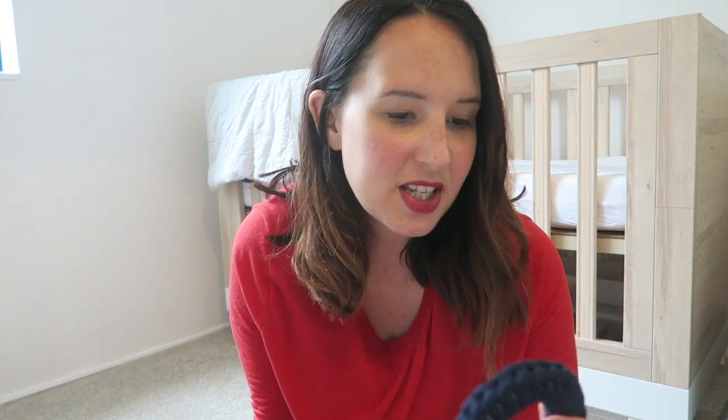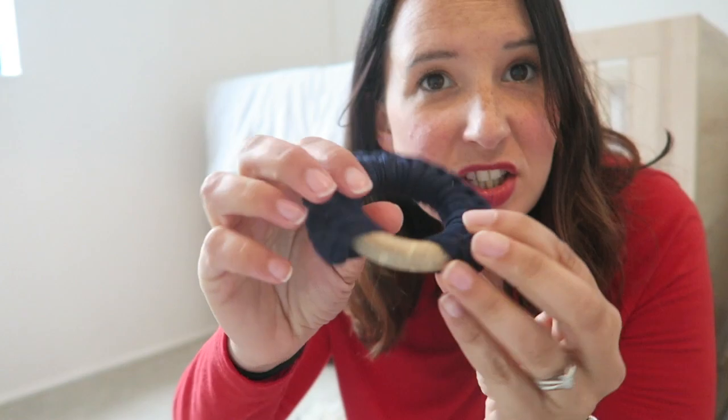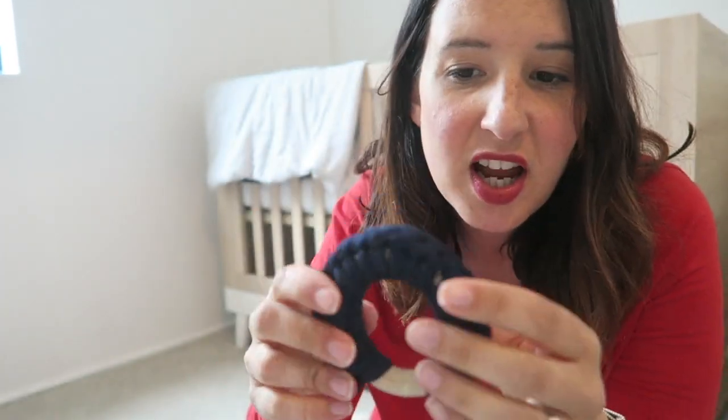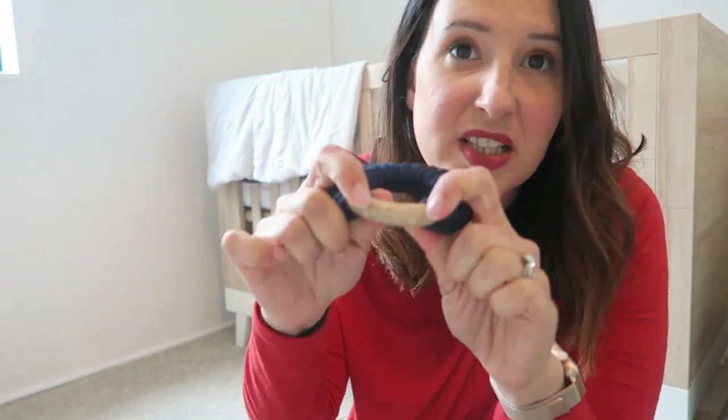The other teething toy I got off Etsy was this — it's basically one of these wooden rings and someone's crocheted around the edge. It gives it a really nice texture for them to chew on and helps their gums when they're sore. Because these rings are quite small they're just perfect for their little hands to hold and they're not too heavy.